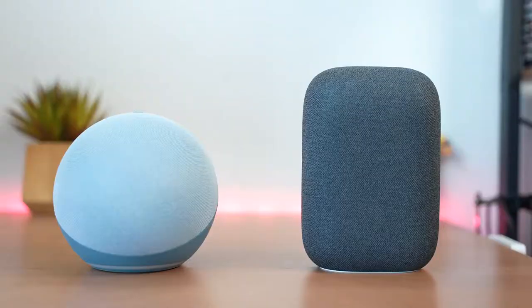Hey guys, Thunder E here and welcome to another Battle Hit. This is between the Echo 2020 and the Nest Audio to find out who has the best sounding smart speaker. Just to let you guys know, we've gone ahead and partnered with MediaTek on this video, and they do have an SoC inside the brand new Echo 2020.